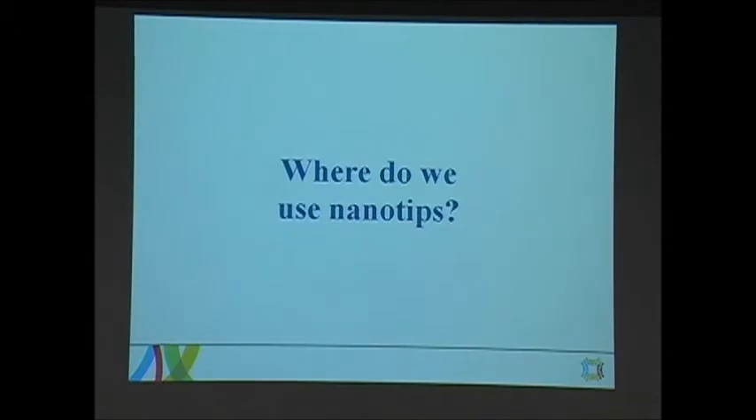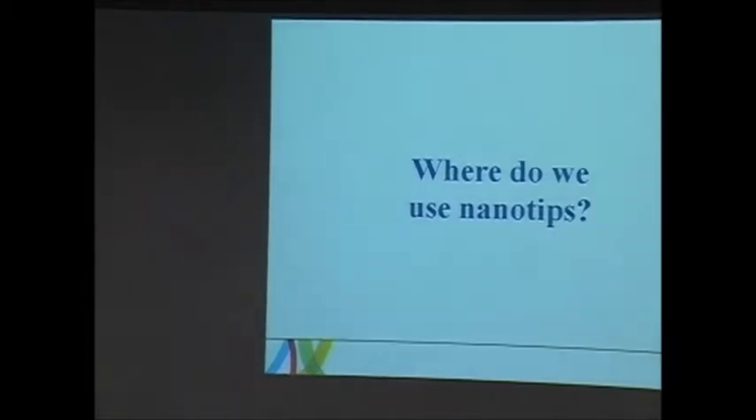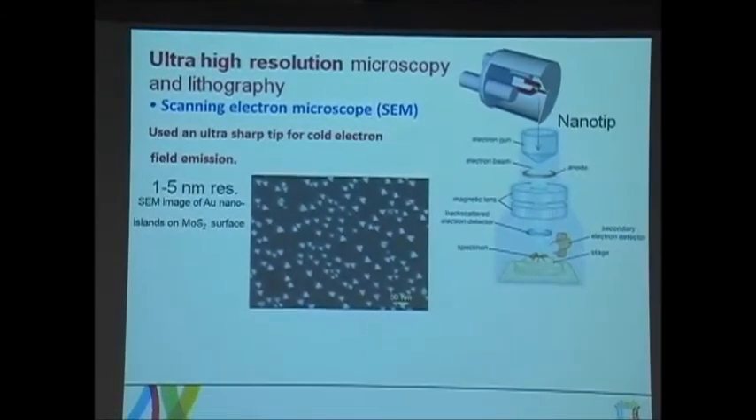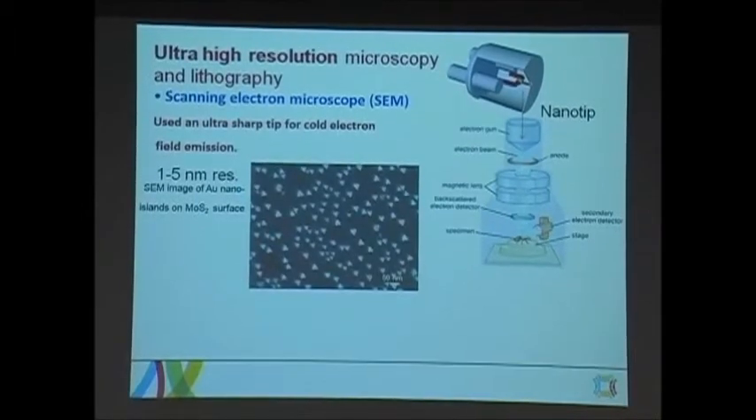Where do we use these tips or nanotips? If we look at most ultra-high-resolution microscopes, or if we go to any nano center like the WIN center here or NINT, they mostly have scanning probe microscopes, TEM microscopes, STM microscopes, and so on. Most high-resolution scanning electron microscopes use a cold field emission source — a very sharp tip as an electron source. These are typical pictures of scanning electron microscopy where we deposit nano gold particles on a semiconductor substrate.